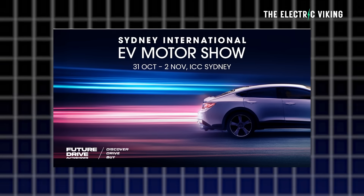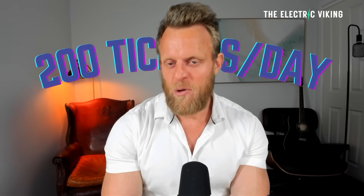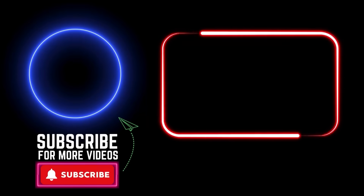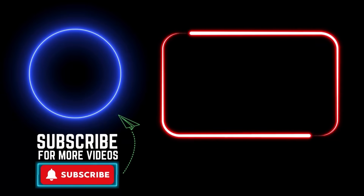The Sydney EV International Motor Show — if you want to get a 50% discount on your tickets, click the link in the description and use the promotion code that's in the description. There are only 200 tickets available per day, so if you can't get a ticket, wait till the next day. Don't wait until the day before the show, otherwise you'll probably miss out on the 50% discount.